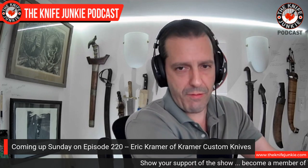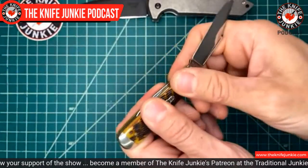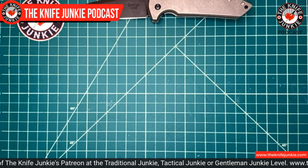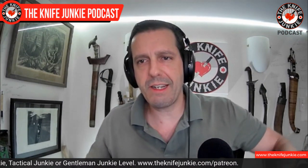I just got distracted putting this GEC 14 away because I have to show off the walk and talk on this main blade. It's just fantastic — got that nice half-stop. I'll do it in front of the mic so you can hear the walk and talk. Oh yeah. So there we go — that's what I'm carrying today and that's what I'm sticking with.